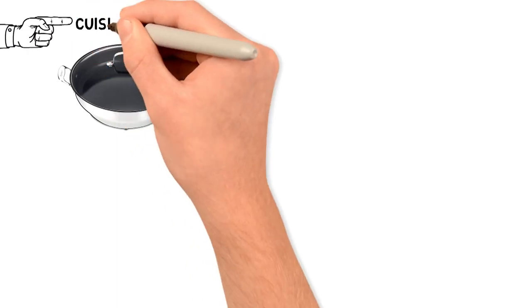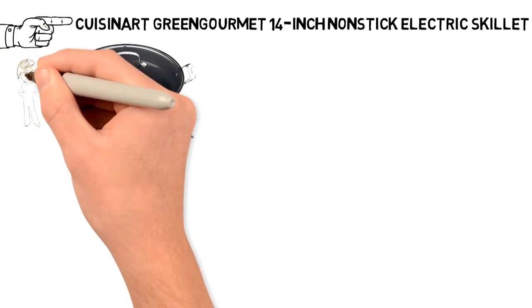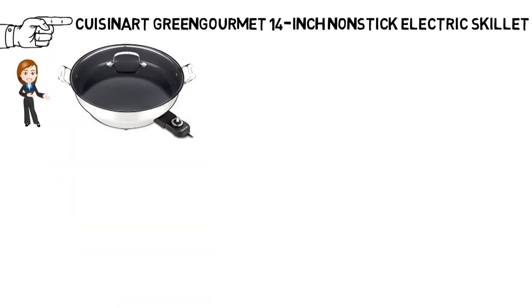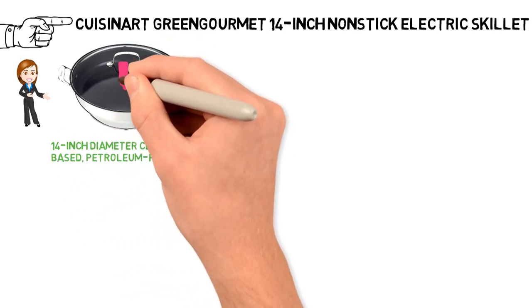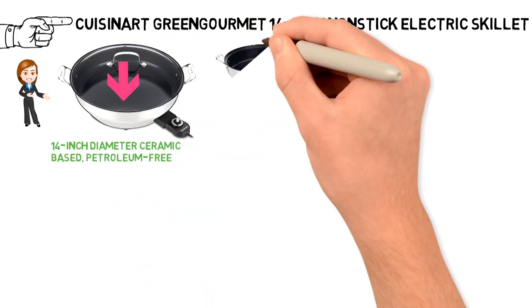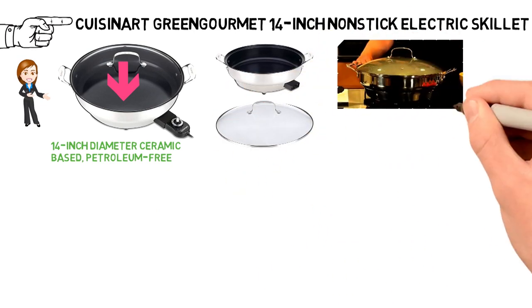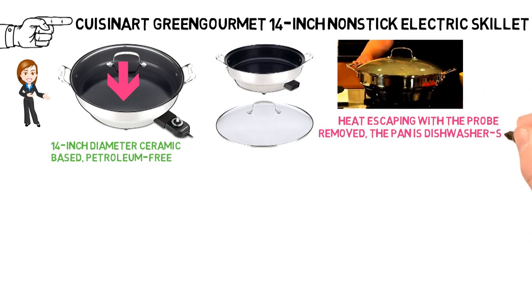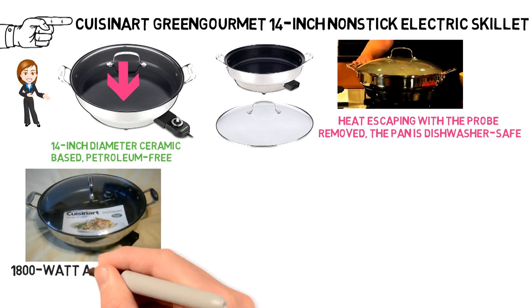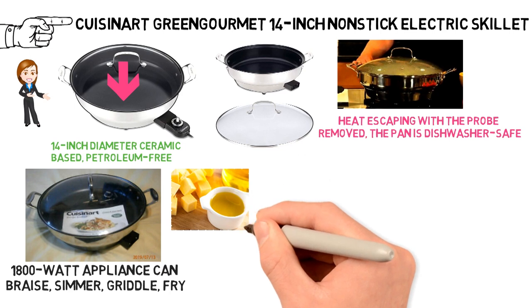Next up, we have the best ceramic electric skillet, which goes to the Cuisinart Green Gourmet 14-inch Non-Stick Electric Skillet. It features a 14-inch diameter ceramic-based, petroleum-free, non-stick interior cooking surface. The exterior is made of die-cast stainless steel, and the unit has a tempered glass lid so you can watch your food cook without heat escaping. With the probe removed, the pan is dishwasher safe. Cuisinart claims the 1,800-watt appliance can braise, simmer, griddle, fry, or sear with little to no butter or oil.